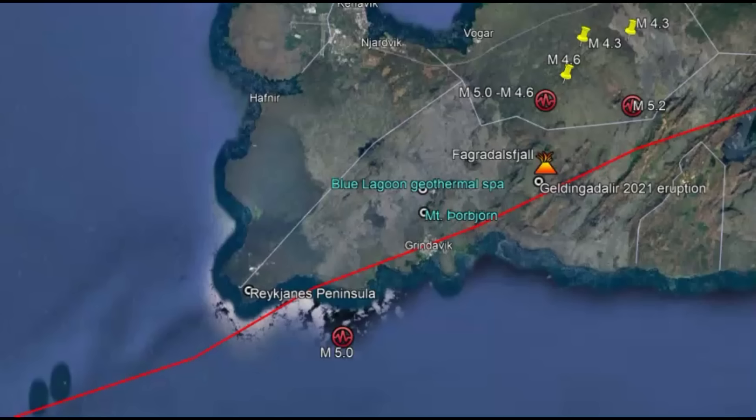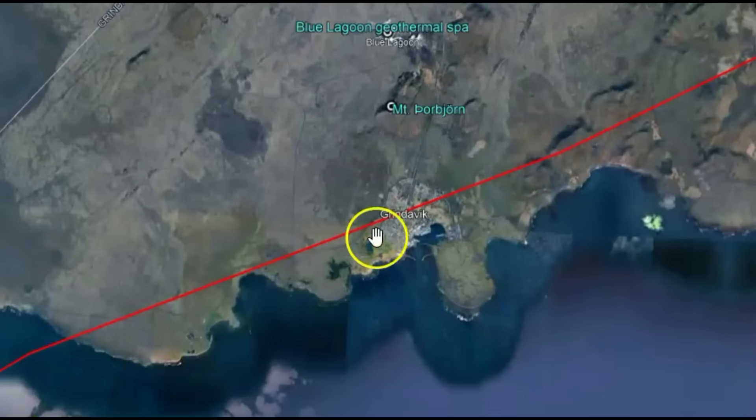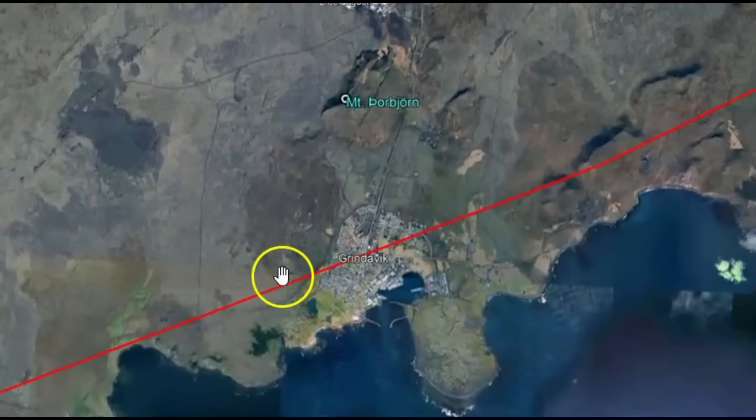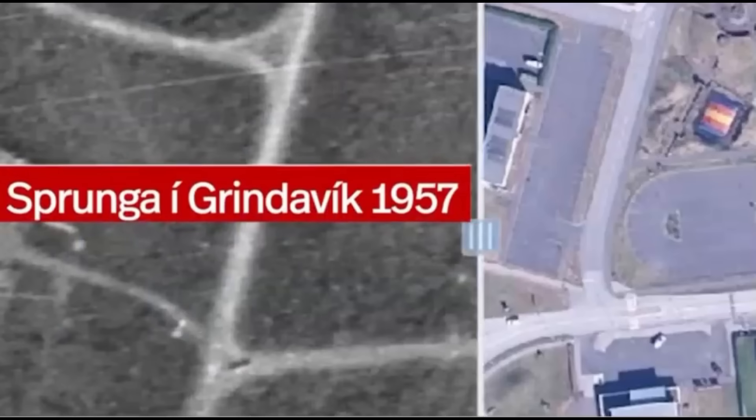Here's an update on what's going on in Iceland with all the earthquakes. There's been 946 within the last 48 hours, some of them right underneath Grindavik. What's interesting about this area where the fault line has opened up is that there is an ancient fault line that they covered up.